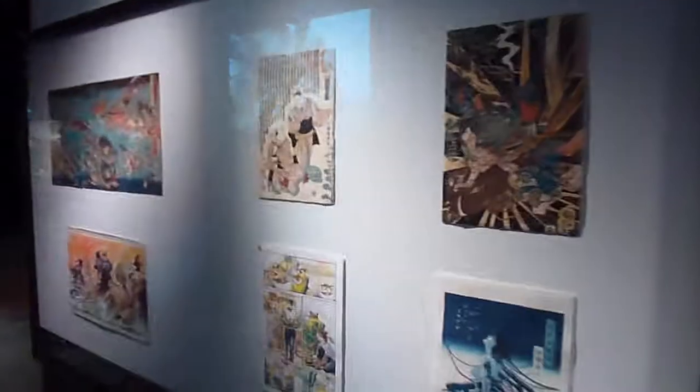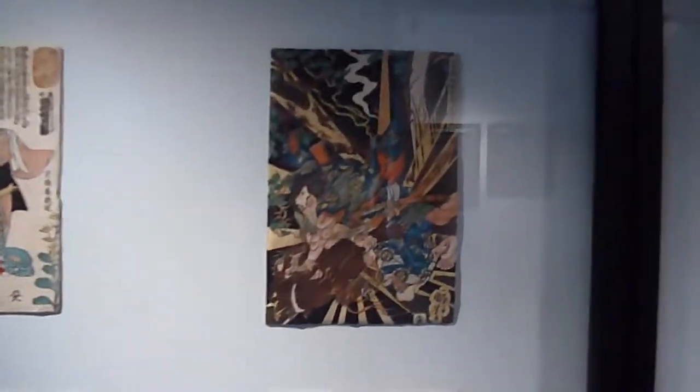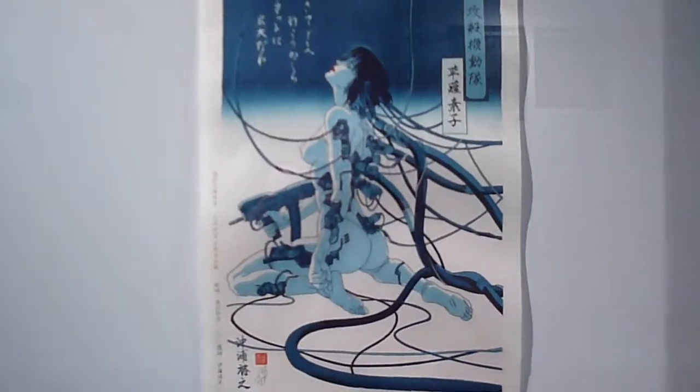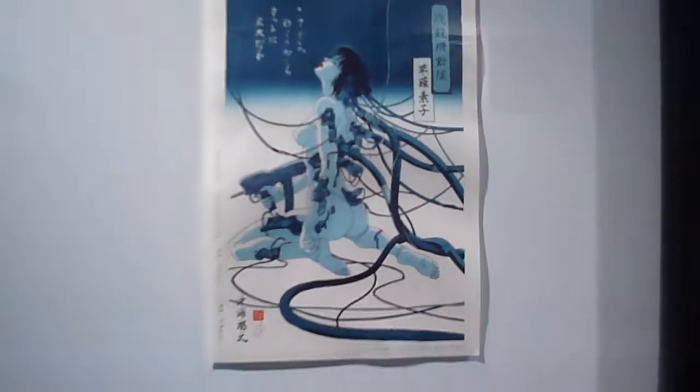We are also mixing up the images from the past with the present. Here, for example, is a superb modern Ukiyo-e print based on Shirow Masamune's Ghost in the Shell.